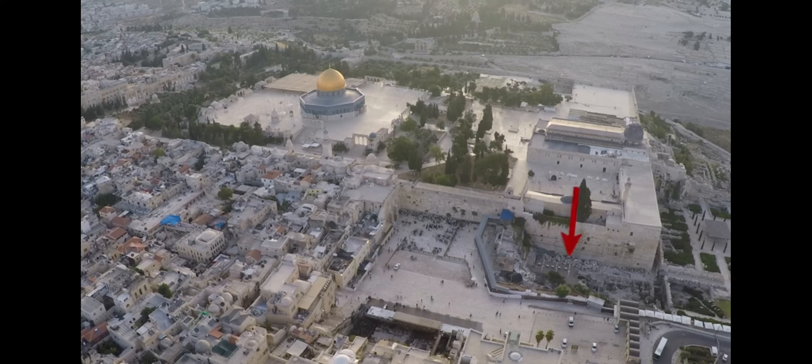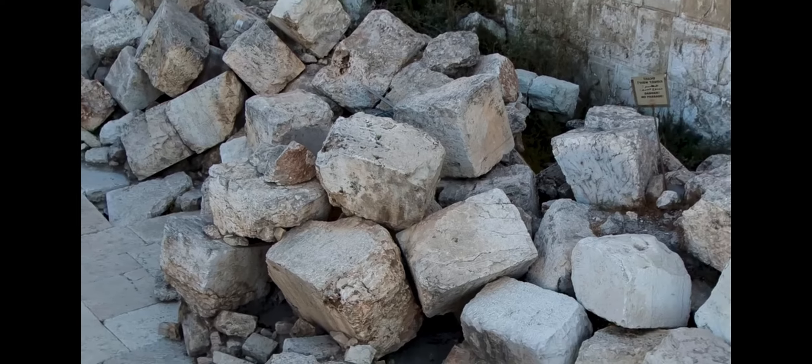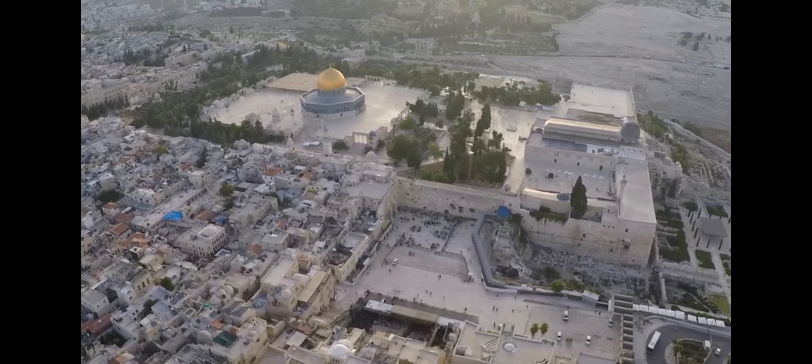This pile of stones came from the buildings that stood on top of the Temple Mount. These buildings were destroyed by the Romans in AD 70 and pushed off the Temple Mount platform.